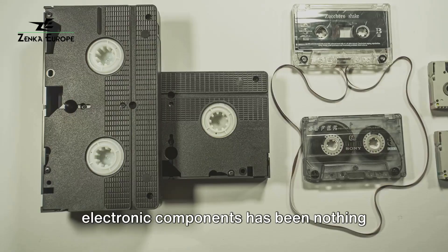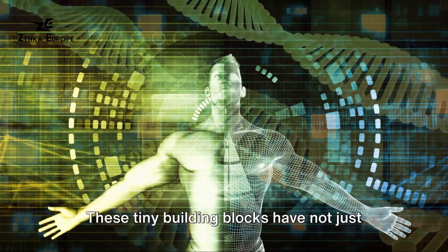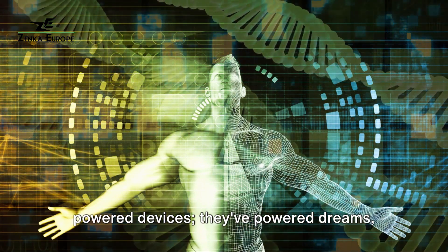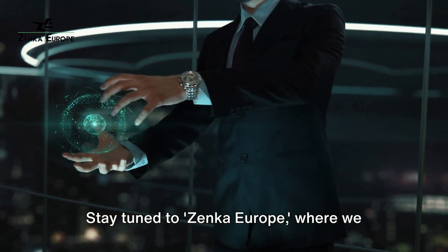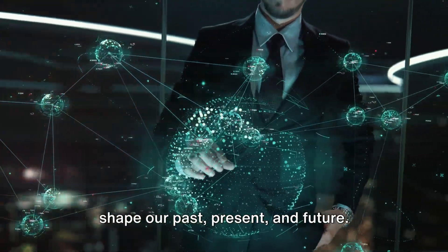These tiny building blocks have not just powered devices — they've powered dreams, innovations, and the very progress of humanity. Stay tuned to Zenka Europe, where we continue to explore the technologies that shape our past, present, and future.